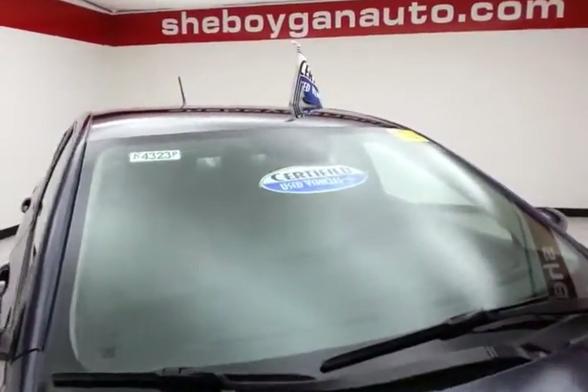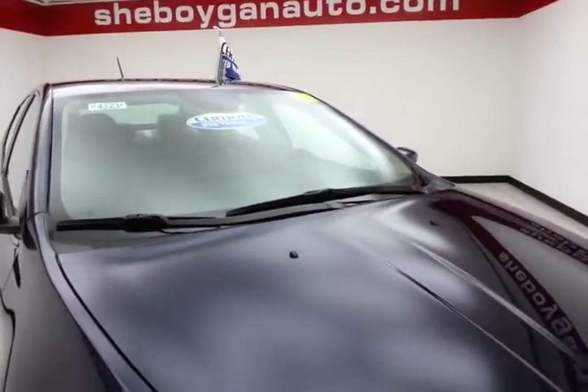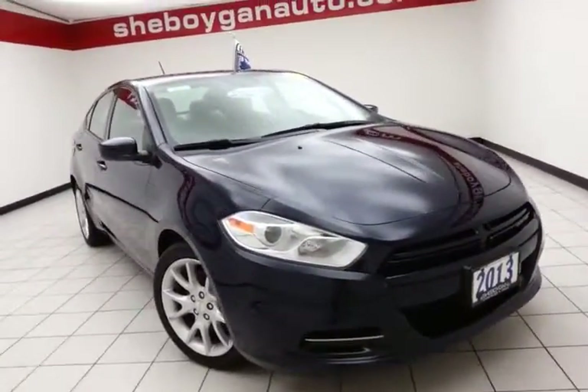After our thorough inspection, it does qualify for our certified used vehicle program, giving you the balance of a seven-year, 100,000-mile powertrain warranty, which also includes emergency roadside assistance, towing, rental reimbursement, and trip interruption service — all available nationwide.